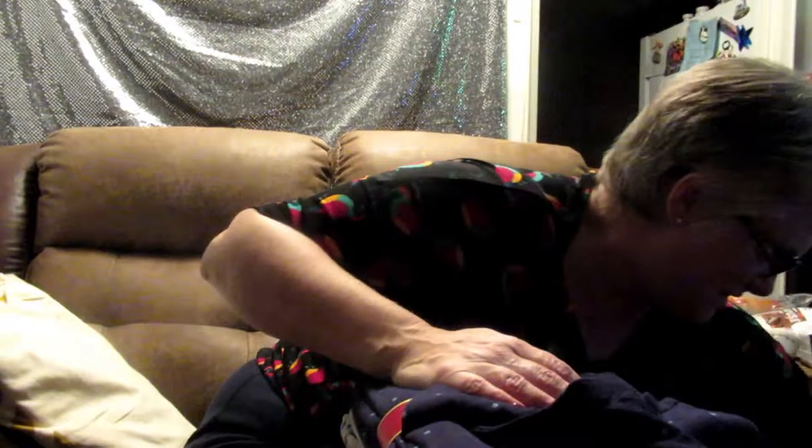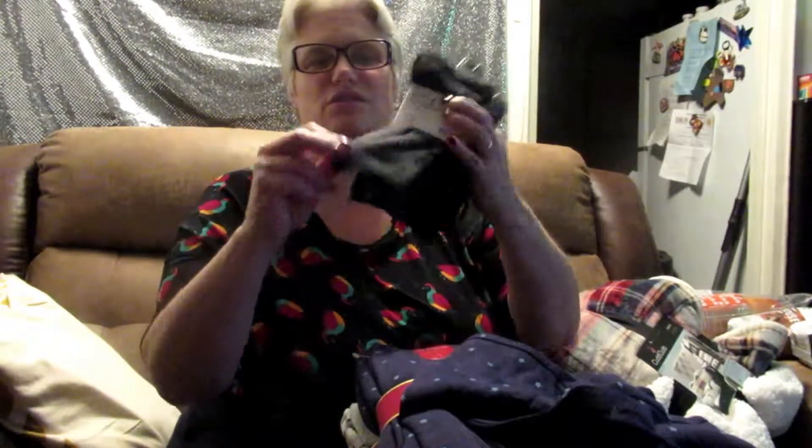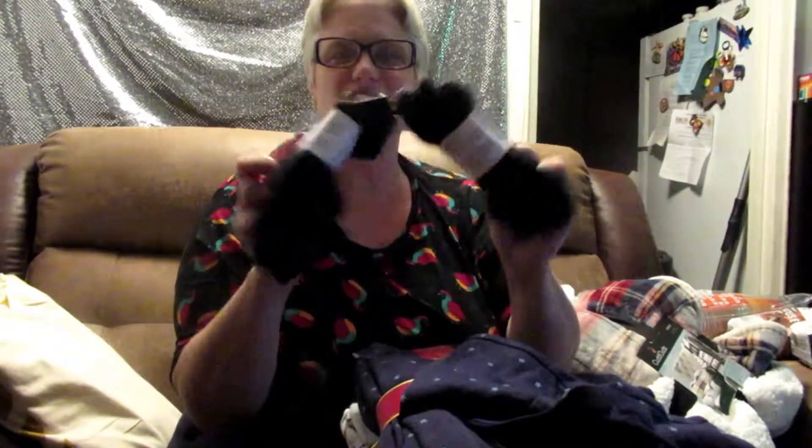I got some work socks — these are nice and soft but not like nylons, so they're thin but still soft. I got two packages for now and I'll get a couple more later. I got dark socks because I wear black outfits and I don't want to wear white socks.